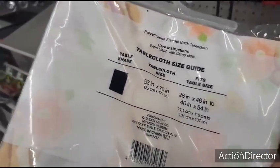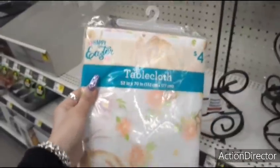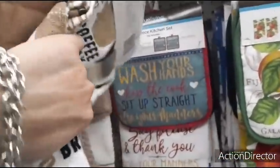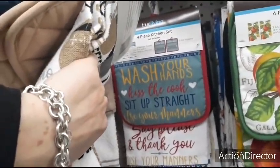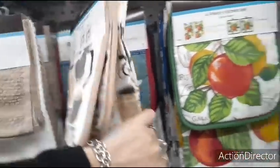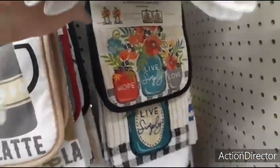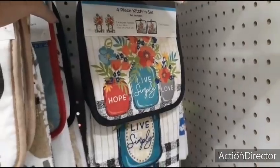Polyurethane flannel back cloth — $4.00, it's cute. They also have these sets that are $5.00 — 'Wash Your Hands, Sit Up Straight, Use Your Manners.' They have a lemon one — that one's cute for spring.